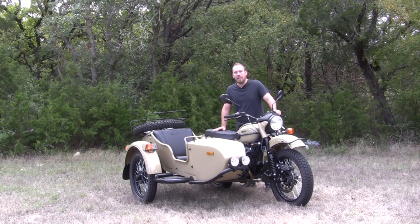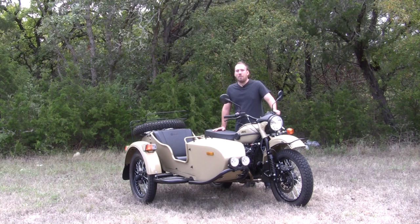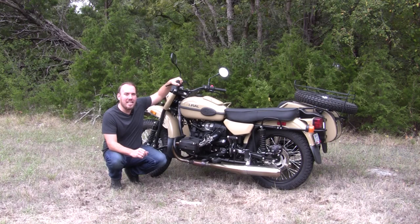Ural has a thick history starting since the 1940s when they borrowed some technology from BMW to create this workhorse bike to get through impassable Russian roads. They eventually had to move the factory to the Ural mountains to avoid the German bombers. Today they've had revisions in 2010, 2014, and now the new 2019.